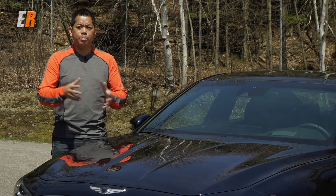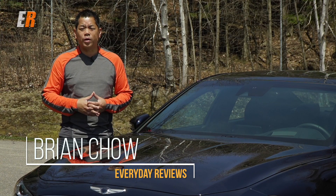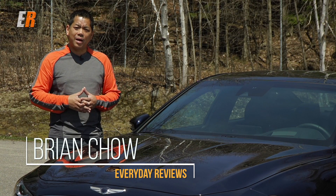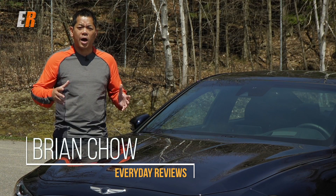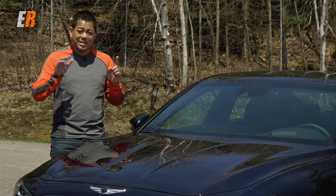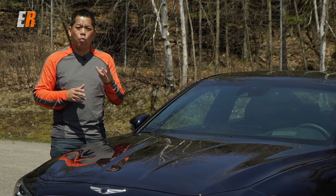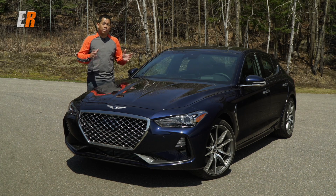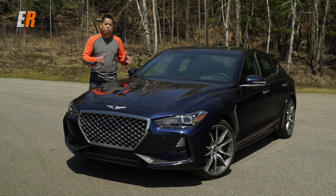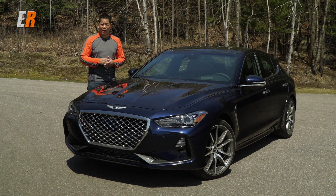It wasn't even two years ago when a new player came into the premium luxury market, and that brand was Genesis. At that time they introduced their flagship G90 full-size sedan and they promised us a total of six vehicles: three sedans, two SUVs, and one coupe. We're here today in Mont-Blanc, Quebec with the all-new Genesis G70, and we're going to tell you all about it plus take it on the track.